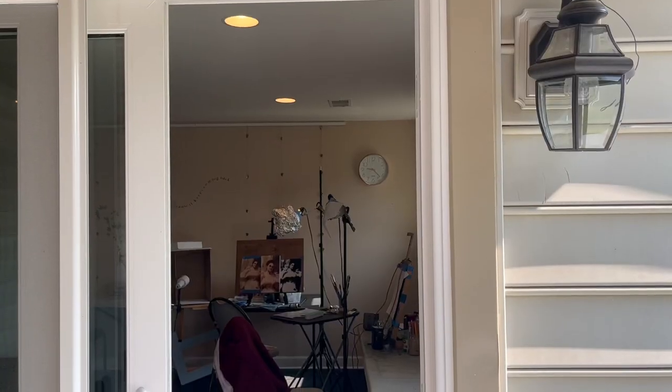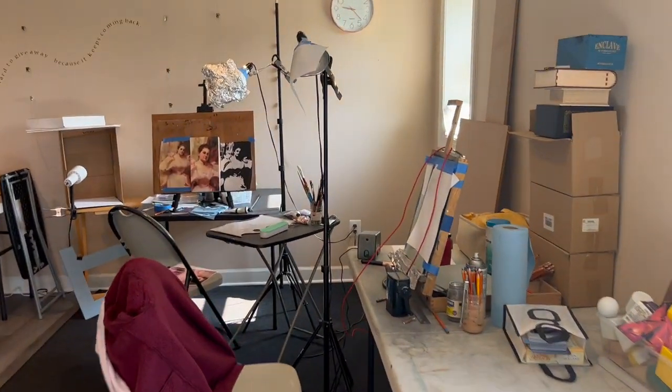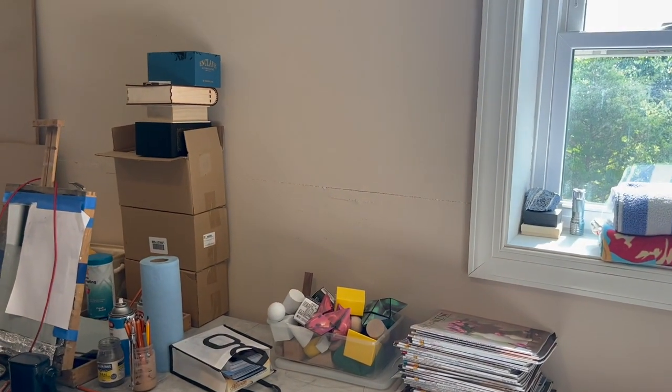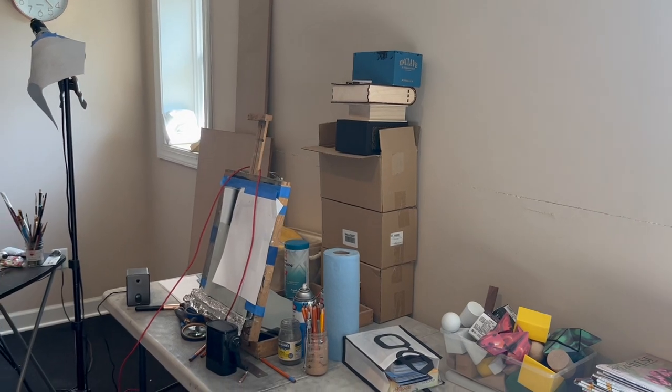Mine is in the basement of our home. Hers is actually on the main floor. My space isn't quite as pretty as hers but it is functional, and if you want to look up her studio space, it's S-Z-Y-L-V-A-G-I.